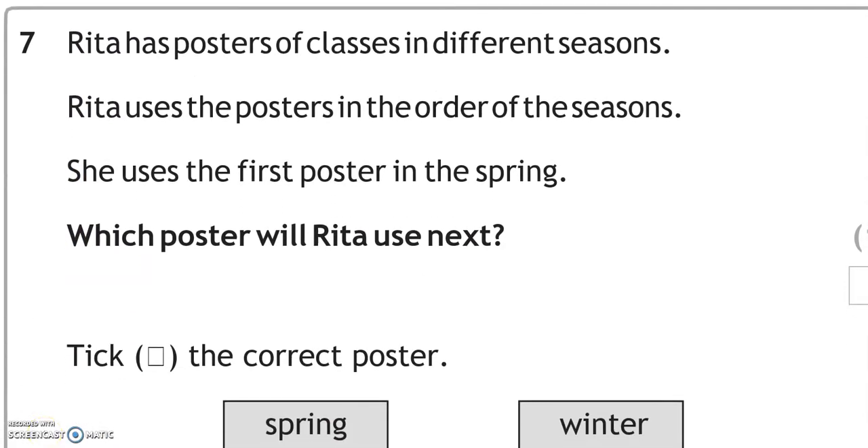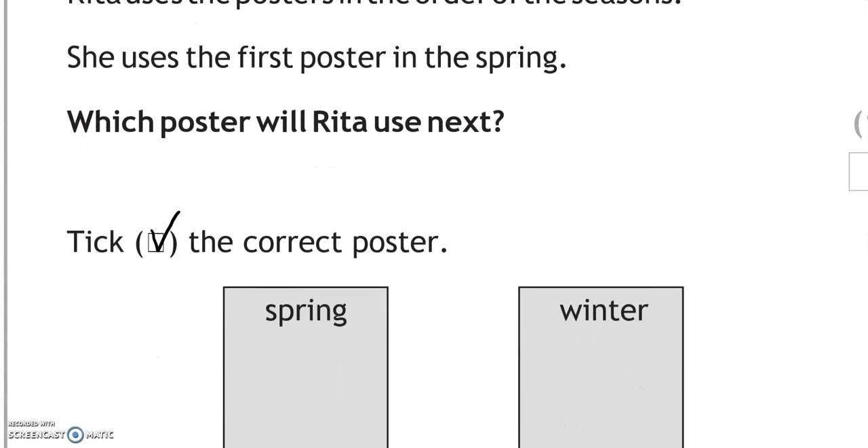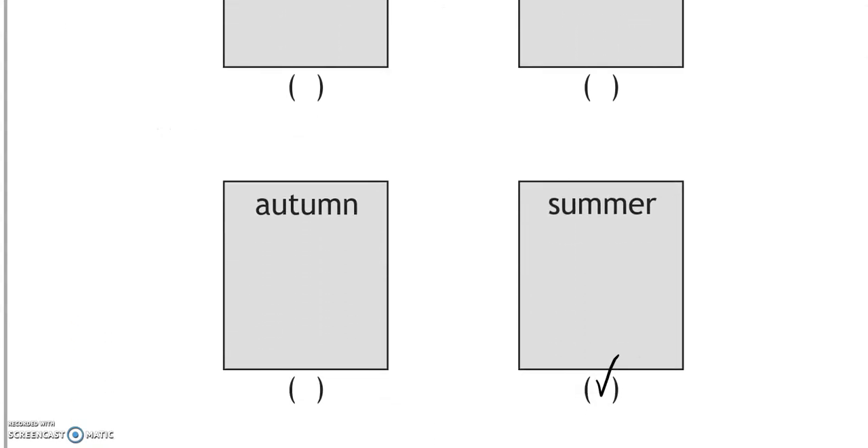Rita has posters of classes in different seasons. She uses the posters in order of the seasons and uses the first poster in spring. After spring comes summer, so that is the poster Rita will use next.